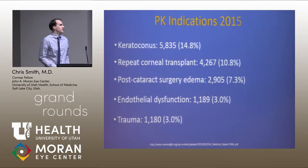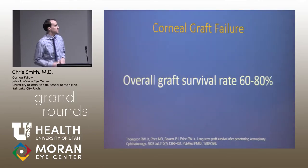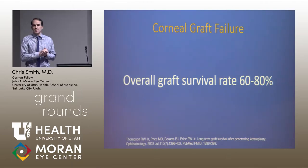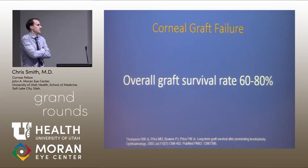These were the indications, mainly keratoconus for full thickness transplant, but also for other things like trauma and endothelial dysfunction. We have a ways to go still with our graft survival — about 60% to 80% quoted as long-term rates.